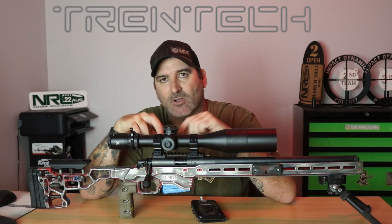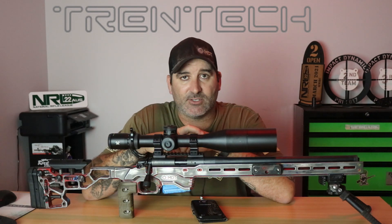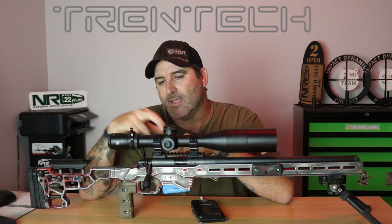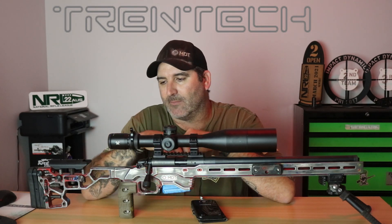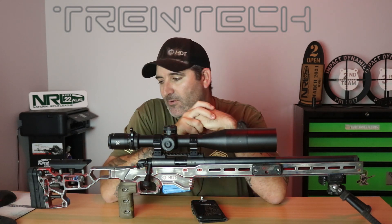I've got the main things I want, which is the same reticle. I've got a front focal plane, it's mil, and the turrets are easy to use and zero out. It comes with a rev stop and all that sort of stuff, so wait out for the review on that.